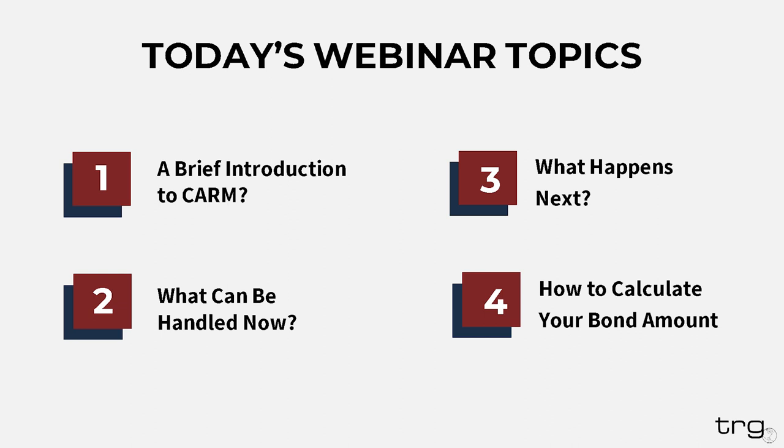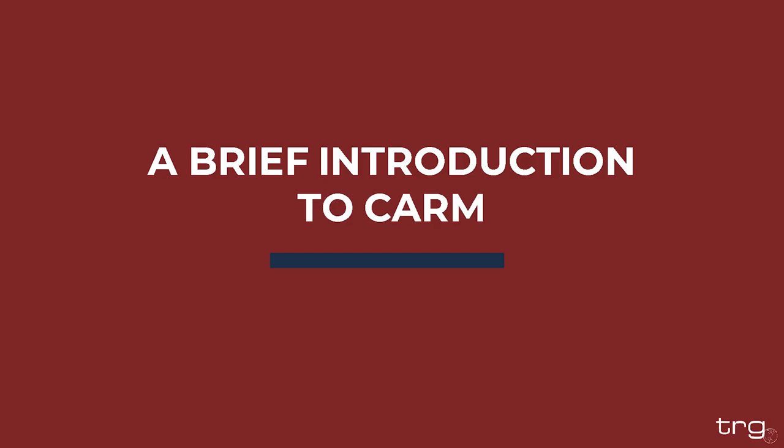In today's presentation, we are going to cover the following topics. First, a brief introduction to CARM for those who may not be familiar with it yet. Then we're going to discuss what importers should handle now, followed by what is to come in the next few months. Finally, we're going to briefly go over how to calculate your Canadian Customs Bond amount so you can start thinking about how to do that. Let's go ahead and get started with a brief introduction to CARM.